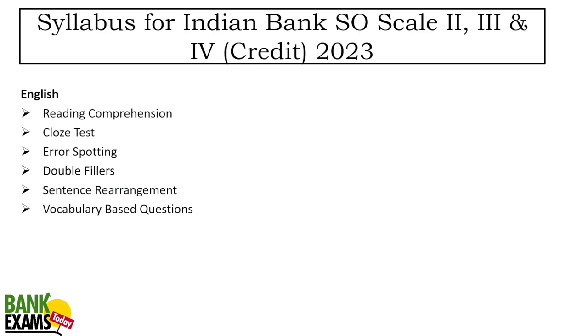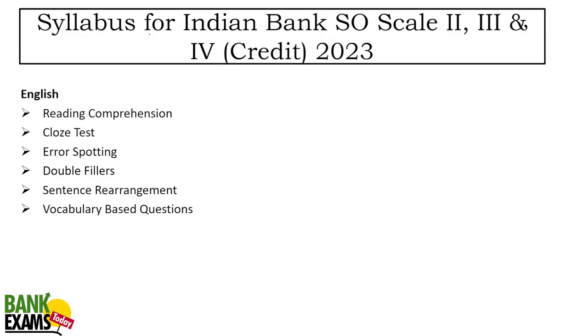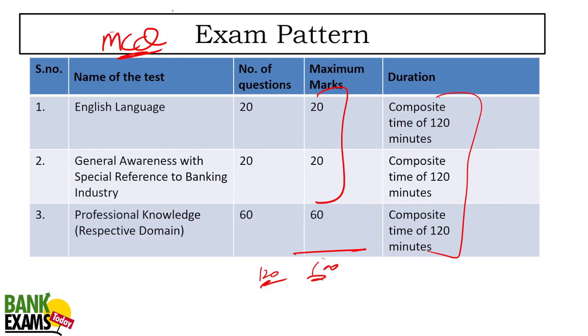In the English Language section you will find reading comprehension, cloze test, error spotting, double fillers, sentence rearrangement, and vocabulary-based questions. We are going to share a full-length mock test so you can get an idea of what kind of questions to expect. This is an all-MCQ based paper. Negative marking of one-fourth is there for every wrong answer; every right question carries one mark. Weightage of the written exam is 80% and the interview is 20%.